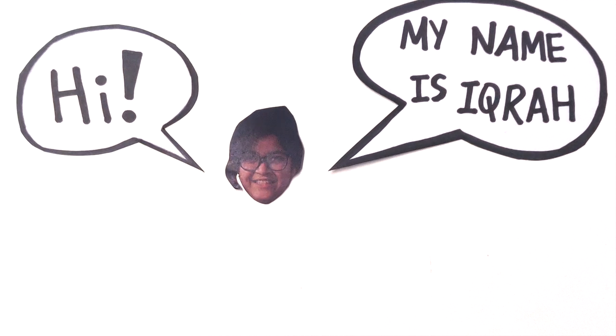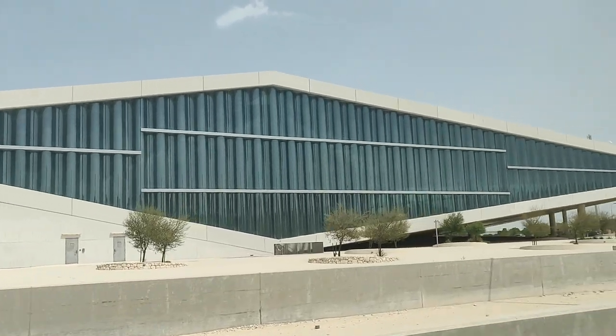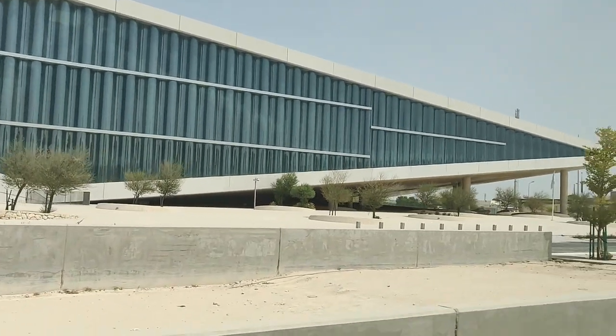Hi everyone, my name is Akra and welcome to my YouTube channel. For this week's video, I'm going to take you on a tour of Qatar National Library, one of the largest libraries in the country.